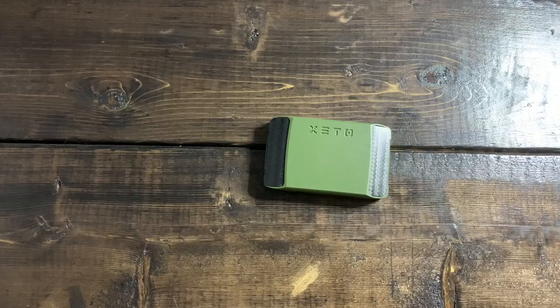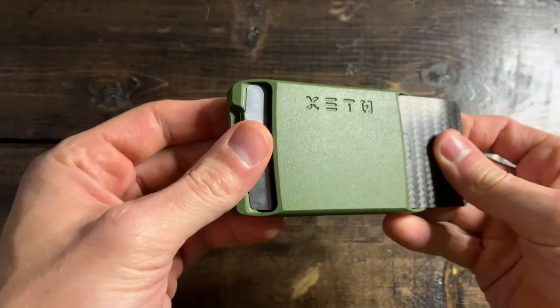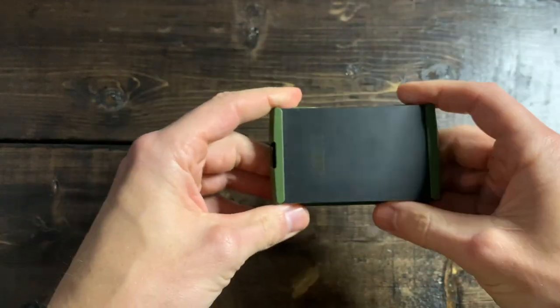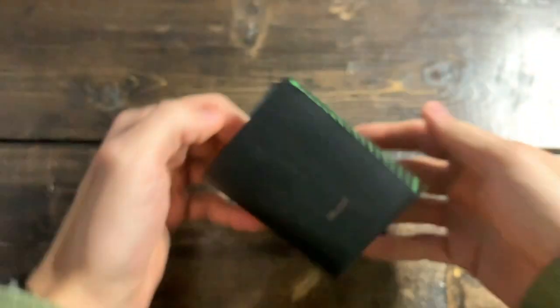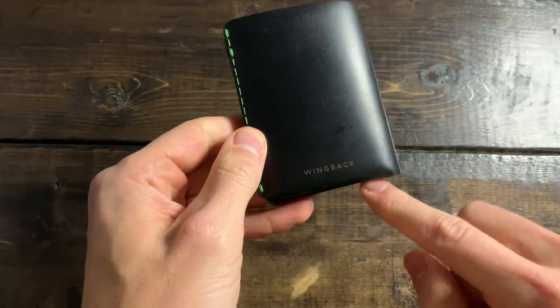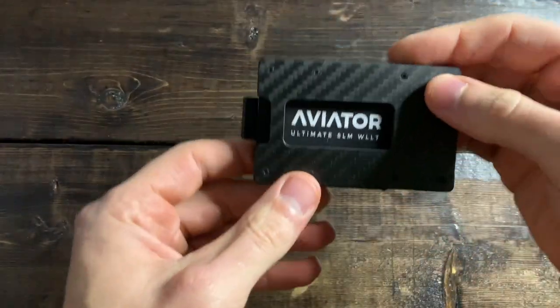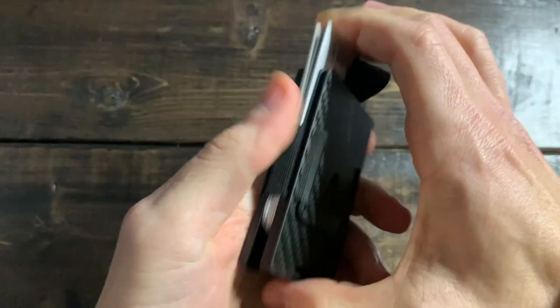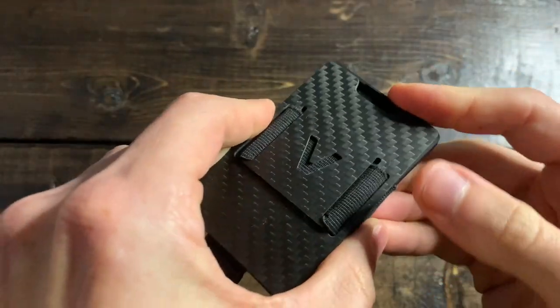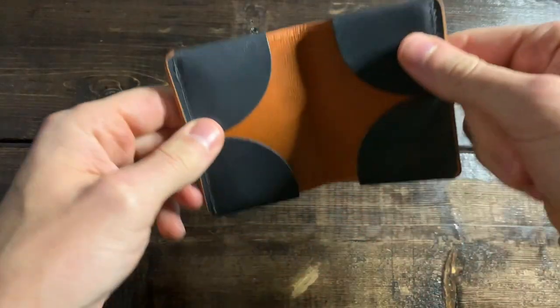Hey everybody, thank you for tuning into another video — always much appreciated. Today we're going to be taking a look at my absolute favorite top picks for EDC wallets. Depending on when you see this video, there are a ton of sales going on right now for a handful of these wallets, so take a look at the description. I do have some coupon codes for some 15% off offers, but other than that I hope everybody enjoys — there is a wallet here for everybody, tons of cool styles and companies. With that, let's hop right into it.